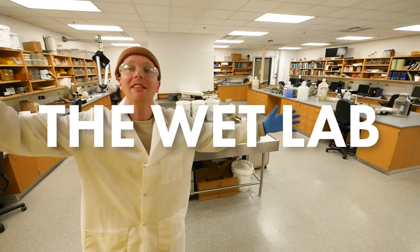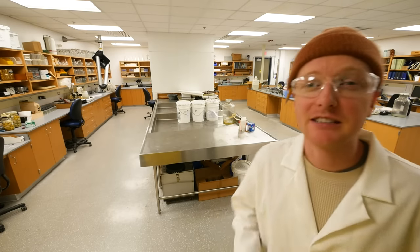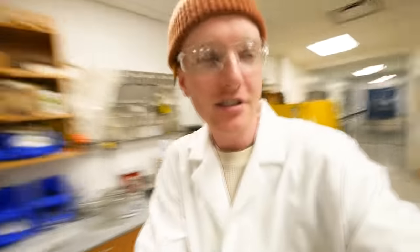Hello everybody, welcome back to The Wet Lab! This is the place where we work on things that are wet, pretty much everything that is stored in ethanol. You wanna see what's going on today? Let's check it out.